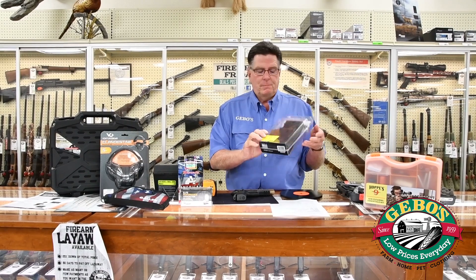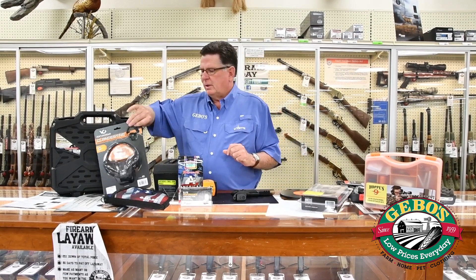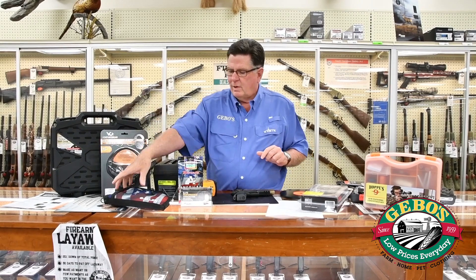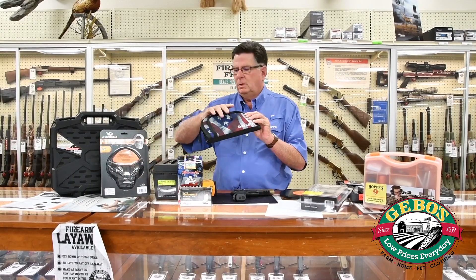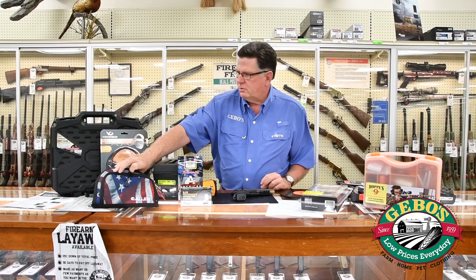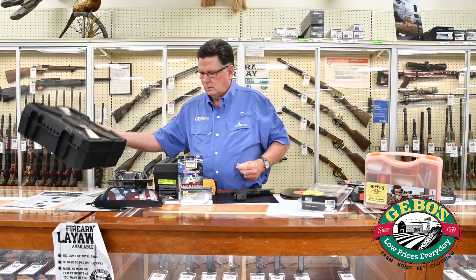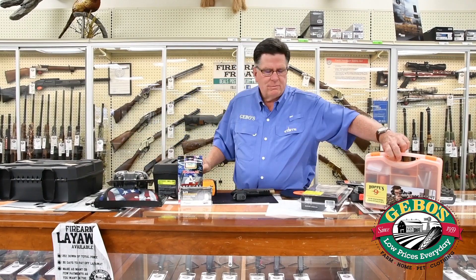We also carry a full line of accessories. We've got holsters, earmuffs, gun cases, rugs like this one, big nice gun cases, and cleaning kits.